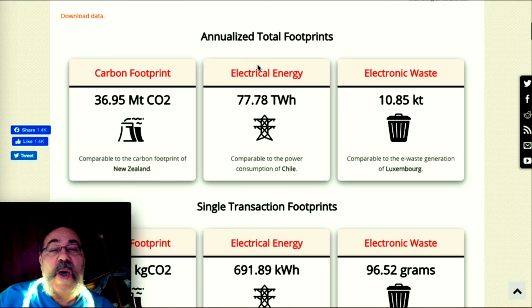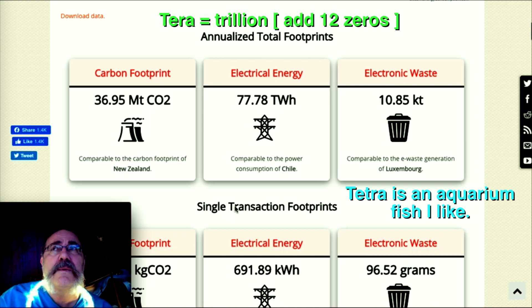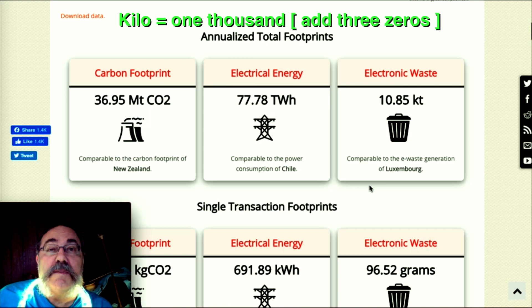Annually, Bitcoin has a carbon footprint of 36.95 megatons — that's millions of tons of CO2, comparable to New Zealand in a year. Electronic energy used is 77.78 terawatt-hours, comparable to the power consumption of Chile.